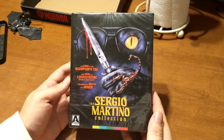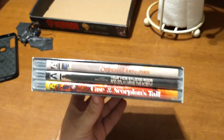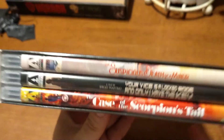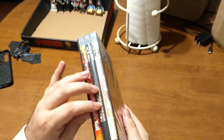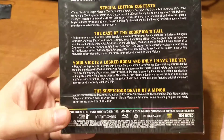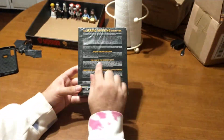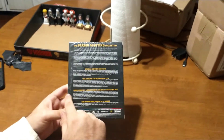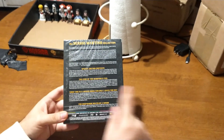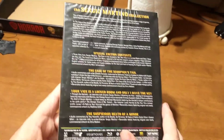From Arrow Video, it's the Sergio Martino Collection. This is basically three movies they've already put out, but this time they come in a collector package in the slimmer version of the cases. It seems there may be a new scan, but the rest looks to be the same as before. The Case of the Scorpion's Tail, Your Vice is a Locked Room and Only I Have the Key, and The Suspicious Deaths of a Minor are included in this box.